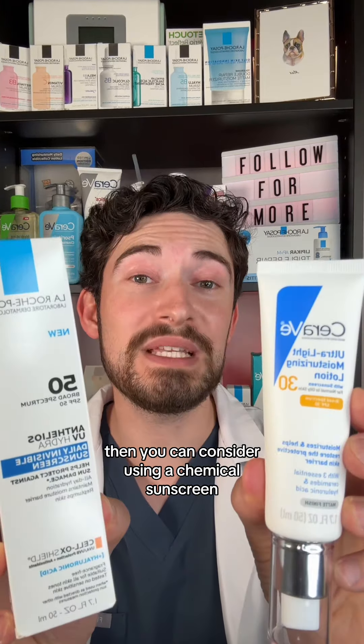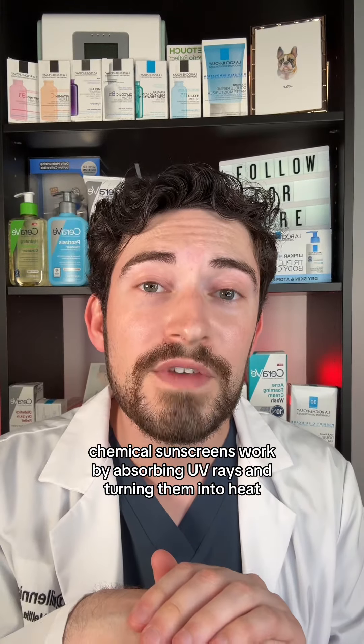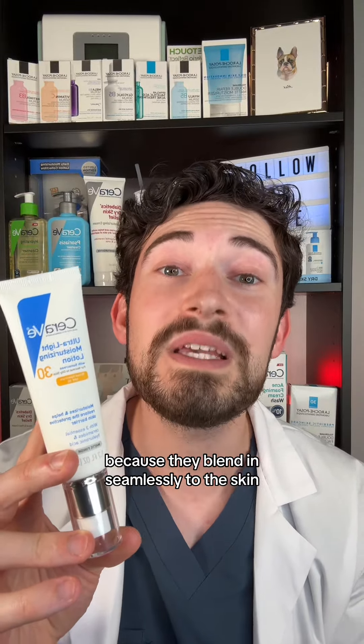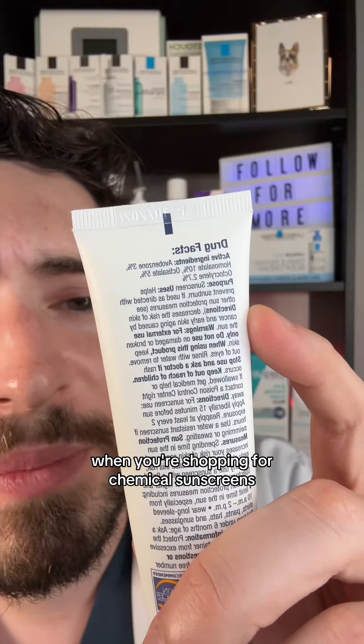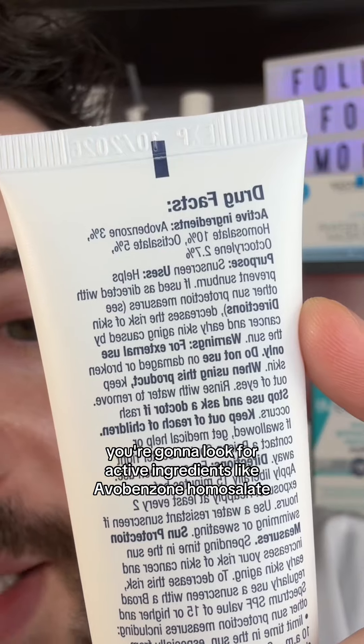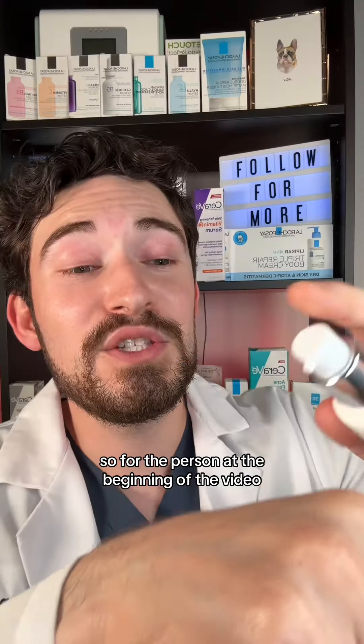Chemical sunscreens work by absorbing UV rays and turning them into heat. They're usually really popular with patients because they blend in seamlessly to the skin. When shopping for chemical sunscreens, look for active ingredients like avobenzone, homosalate, octisalate, and octocrylene.